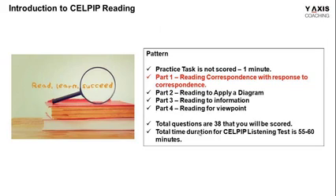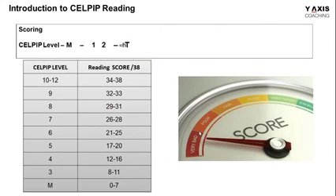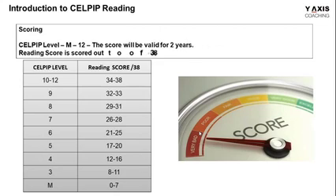In this criteria, the response you're going to give will be in the form of an email that you're responding to the correspondence you've already read. The scores will be evaluated as per the CELPIP levels. You are going to get 38 score marks for all four parts put together. If you are able to score 34 and above, you are in the top scores between 10 to 12, and you will be able to secure a seat for visa approvals.